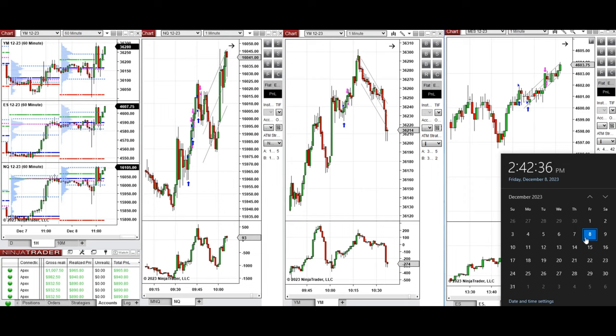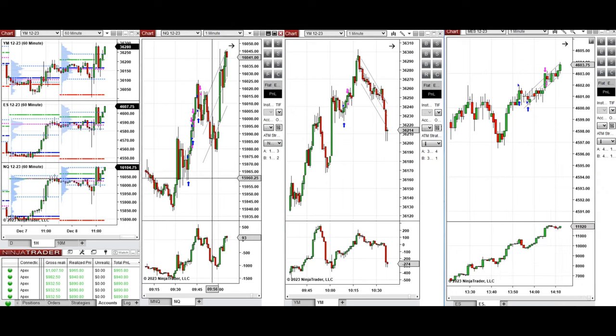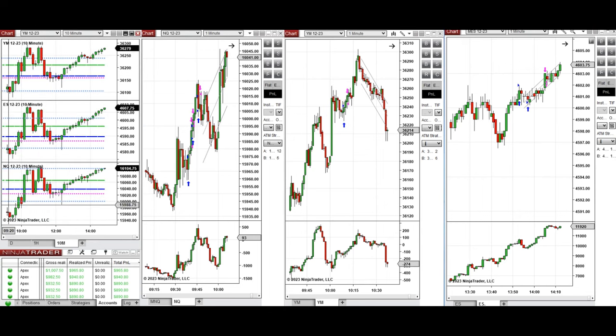Hello everyone, I'd like to share the trades I have taken today on Friday, 8th of December 2023, on Nasdaq, Dow Jones, and S&P 500 futures. Looking at the one-hour macro chart, the price was fluctuating below the previous day's close during the Globex session, then started to go down during the London session before the 9 o'clock employment-related news, after which it started to go up. During the New York market session there was a slight pullback before buyers came back strongly.